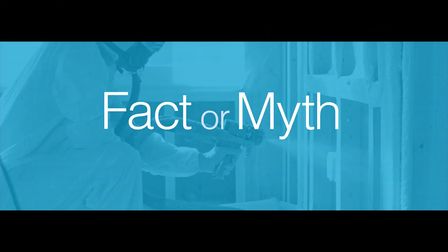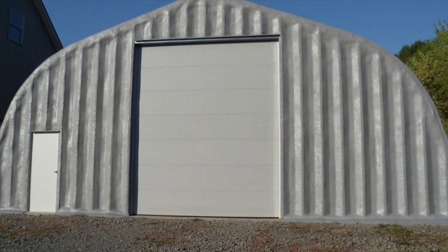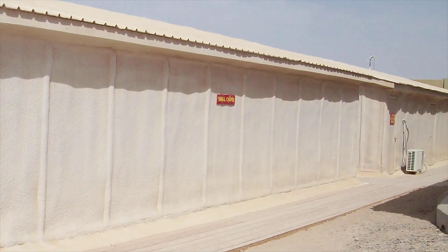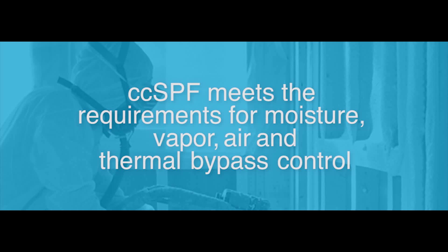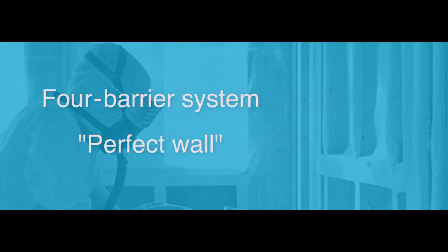Fact or myth: CCSPF is a cavity insulation only. Myth. Because CCSPF is resistant to moisture contact, it's well suited for use on the exterior of buildings as a secondary layer behind the cladding or as an exterior layer with a finished coating. With requirements for continuous insulation on the exterior of buildings by ICC and ASHRAE, using CCSPF on the exterior is a cost-effective means to achieve this requirement. When used in this configuration, CCSPF meets the requirements for moisture, vapor, air, and thermal bypass control — often referred to as the four barrier system or the perfect wall — and can be used in all climate zones with little to no modification.